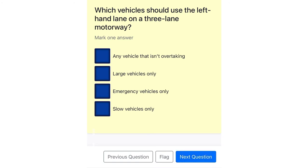Which vehicles should use the left-hand lane on a three-lane motorway? Any vehicle that isn't overtaking. Large vehicles only. Emergency vehicles only. Slow vehicles only.